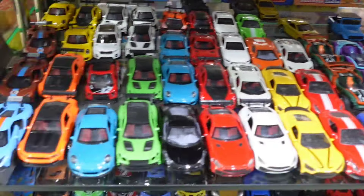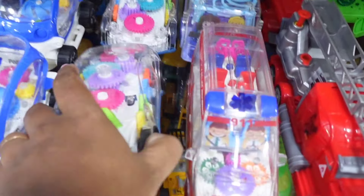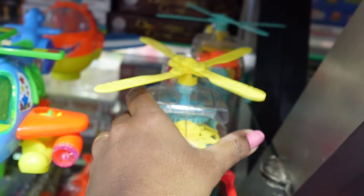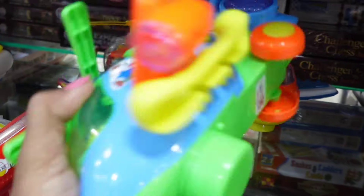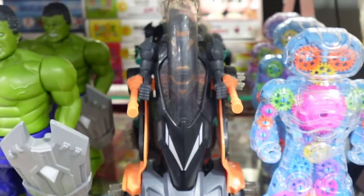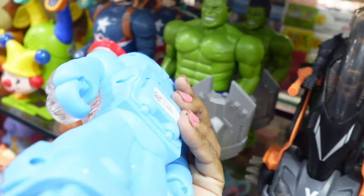There are car toys in high quality. The shop has rolling cars, truck cars, gear cars, and gear vehicles. The price of gear vehicles is ₹450 and some are priced at ₹560. There are also battery-operated toys — move forward with the battery and roll the gear.